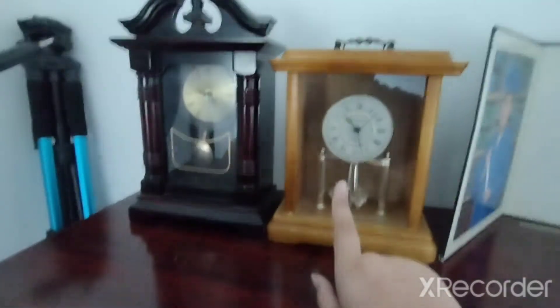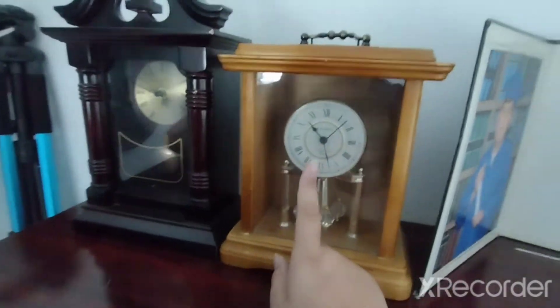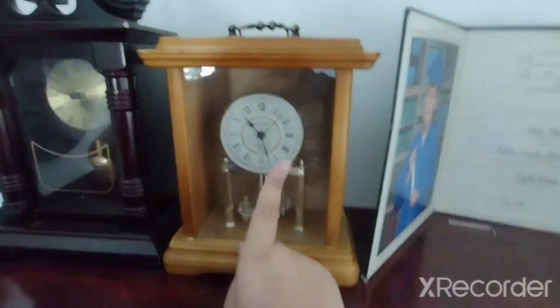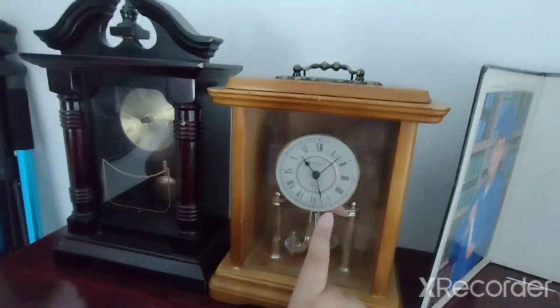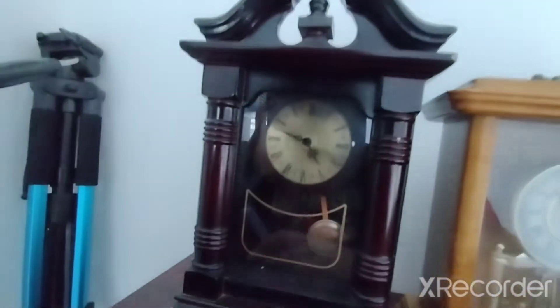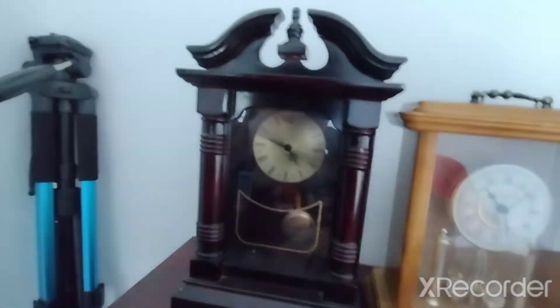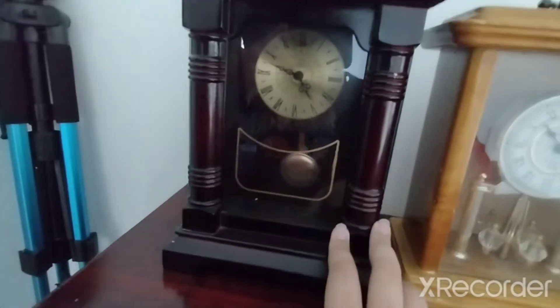Now I'm gonna show you guys my favorite part of the room — my clock collection. We'll start over here. First, right here I have two mantel clocks. This one right here was originally my grandpa's but he gave it to me. This other one I think I got for my birthday or Christmas. This one is my favorite in the room because it looks like a real grandfather clock but it's a mantel so it's like a mini one, and it has a pendulum.